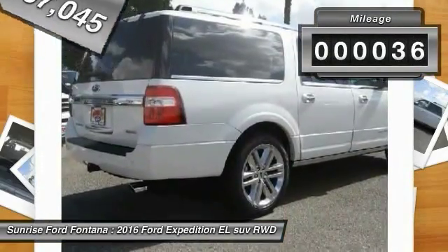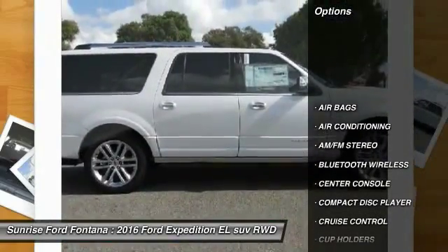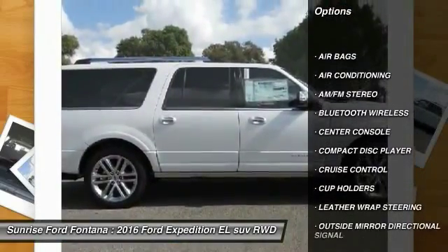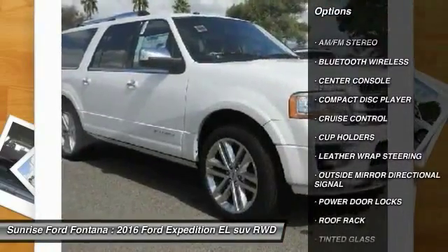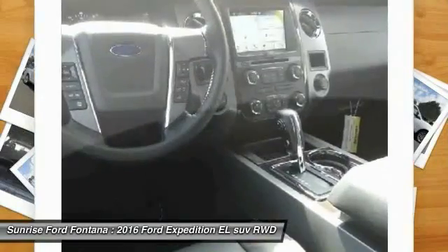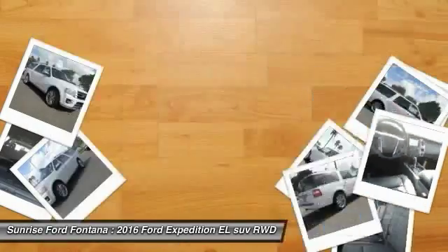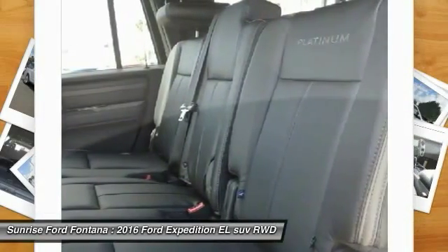This vehicle has less than 100 miles. Here are some of this vehicle's great options: leather wrapped steering wheel, Bluetooth wireless data link for hands-free phone, air conditioning, front cruise control, AM FM stereo radio, power door locks, center console, tinted glass, vanity mirrors, cup holders.